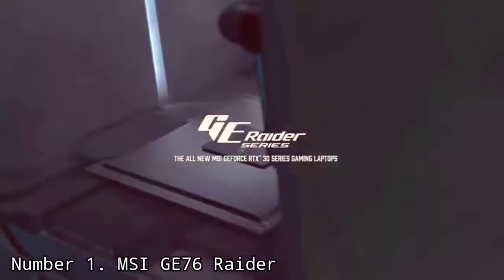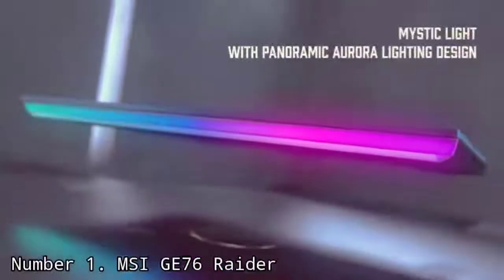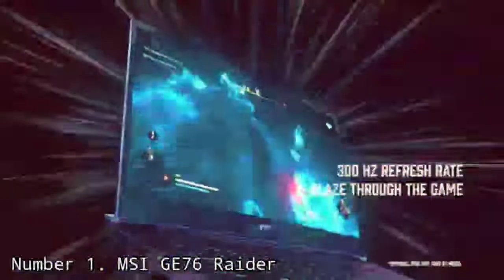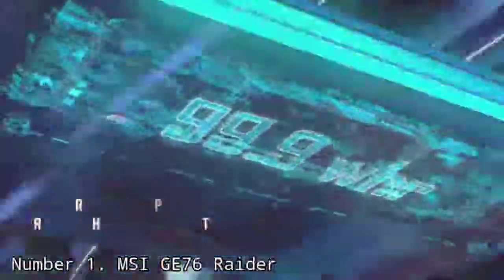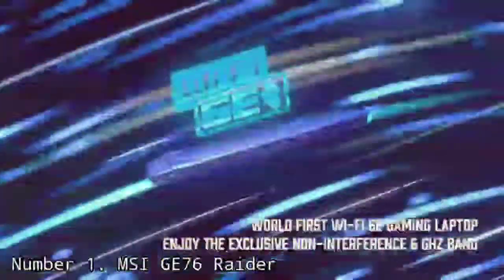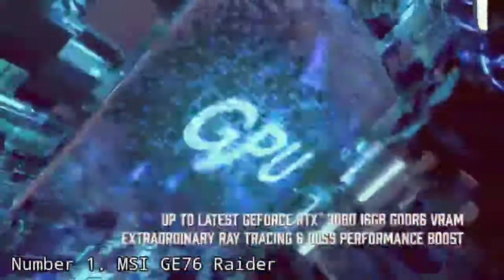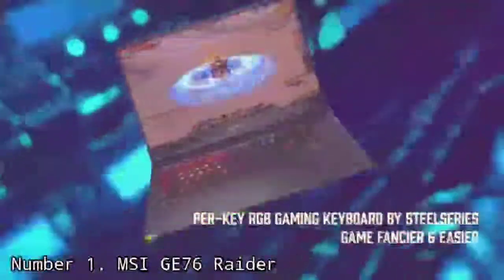Number 1: MSI GS76 Raider. If you're looking for a laptop with desktop-level power, the MSI GS76 Raider is about as close as you'll get, though you may also have to spend a ton of money to get there. With high-end components like the Intel Core i9-12900HK and NVIDIA GeForce RTX 3080 Ti, the Raider also features a large RGB light bar on the front which, combined with per-key lighting, makes for quite an effect in the dark — or you can turn it all off if you prefer something less showy. The 17.3-inch 1080p display goes up to 360Hz, which is great for esports players.